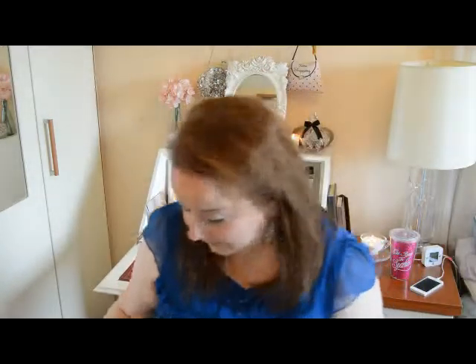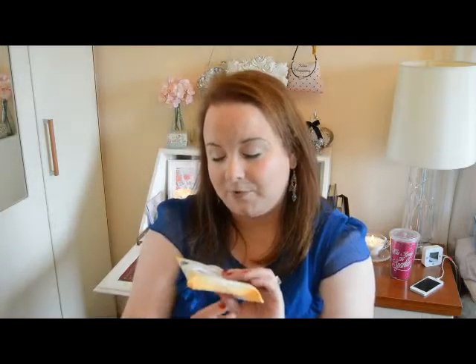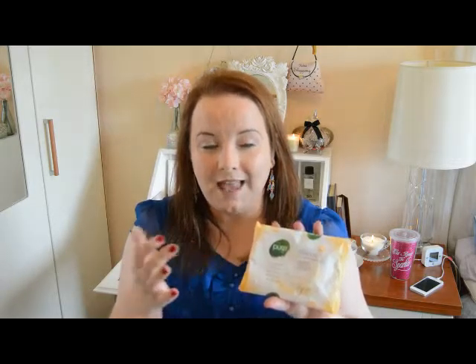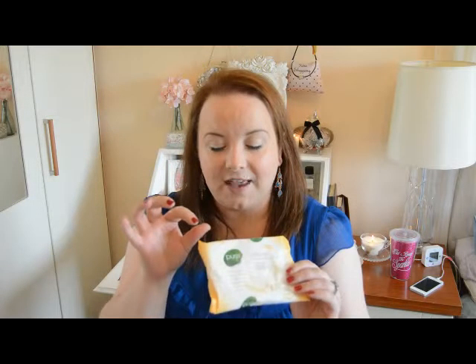Next up are some makeup removal wipes. I mentioned in my last video that I don't necessarily use these as makeup removal wipes — I'm really bad at removing my makeup, I know that's something I need to work on. I use these more to wipe my hands when I'm putting on makeup, since I use my fingers instead of brushes. I have foundation brushes but I just don't like using them.